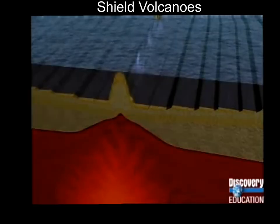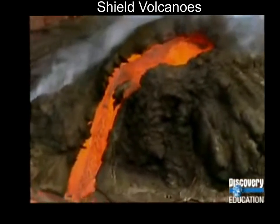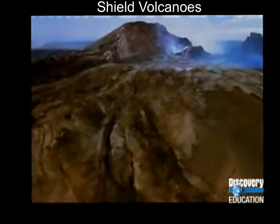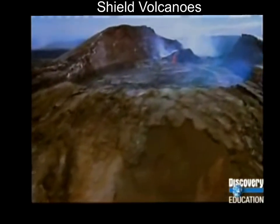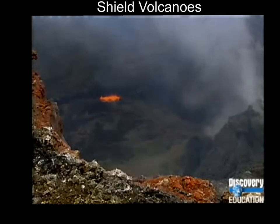It all started deep below the bottom of the ocean. A hot spot in the earth's mantle sends molten magma through the earth's crust. Over time, lava flows on the big island have produced a mountain taller than Mount Everest, if you measure from the seafloor. All of the Hawaiian islands were formed in this way.